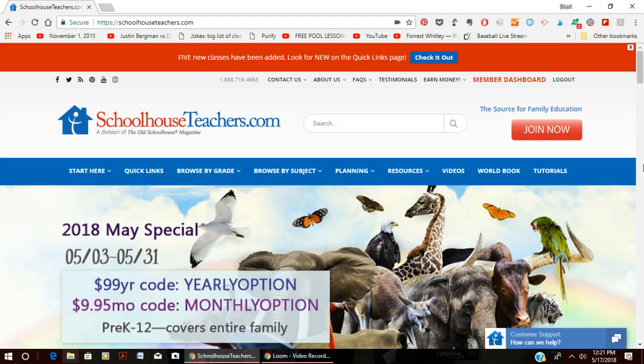If you're not familiar with SchoolhouseTeachers.com, it is a curriculum membership site for homeschooling families. It provides curriculum for children from preschool all the way up through high school and beyond — there are even courses for adults. This site is so massive, but I'm going to walk you through the different areas. I am currently an ultimate member, which means I have access to all of the curriculum through the high school level. There is a cheaper membership option that gives you access to everything except the upper high school grades.